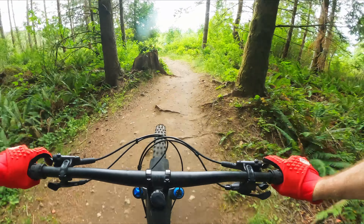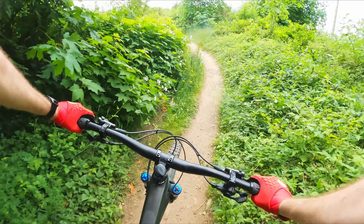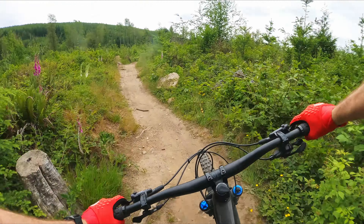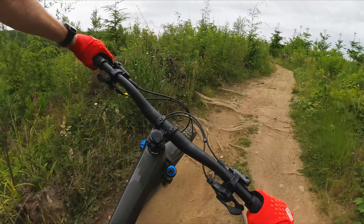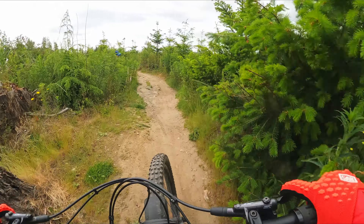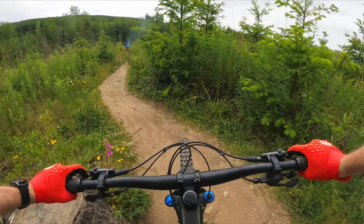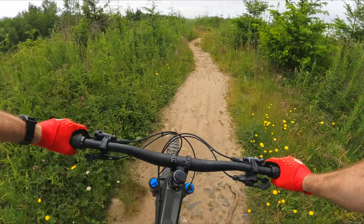A lot of pedaling here, and then it opens up into a cut. You can take a right here to get to the Cedar Dust jumps, but I'm going to finish off the trail though.